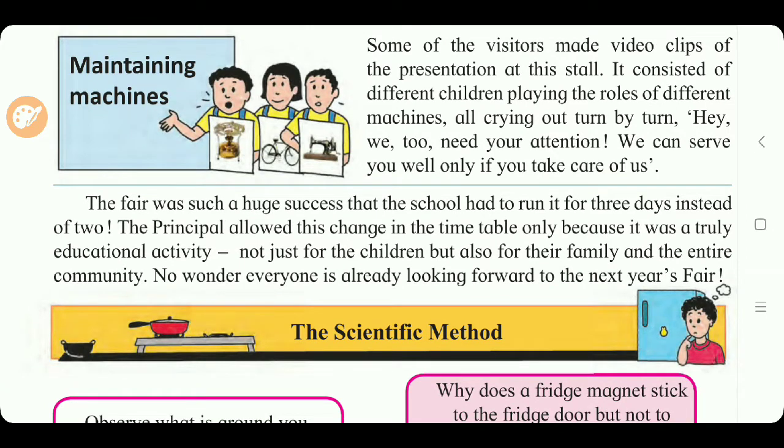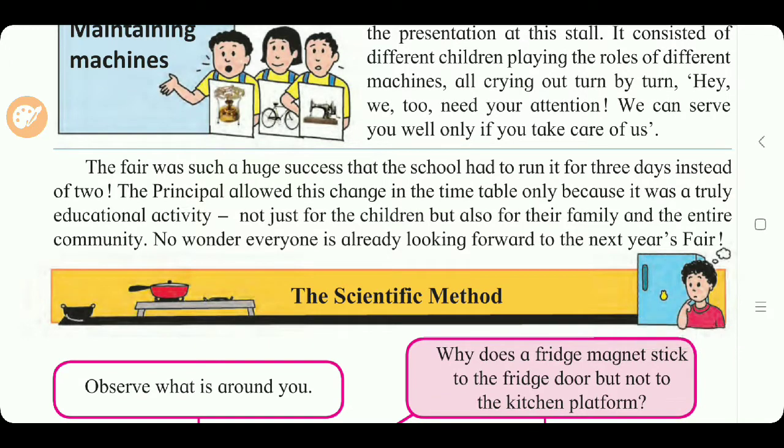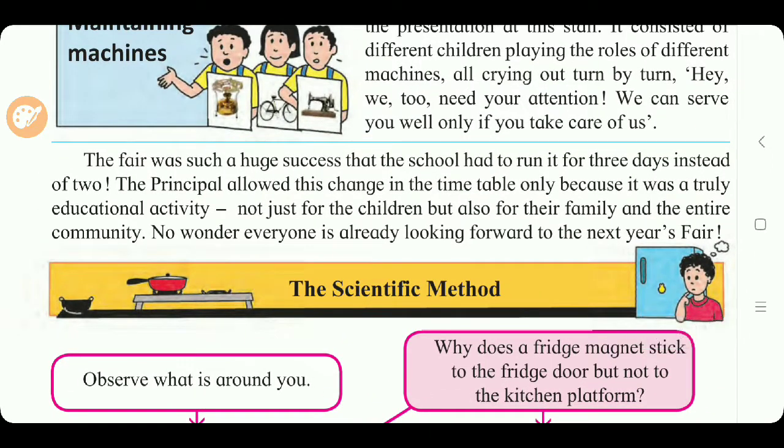The fair was such a huge success that the school had to run it for three days instead of two. The principal allowed this change in the timetable because it was a truly educational activity — not just for the children but also for their families and the entire community. No wonder everyone was already looking forward to next year's fair.